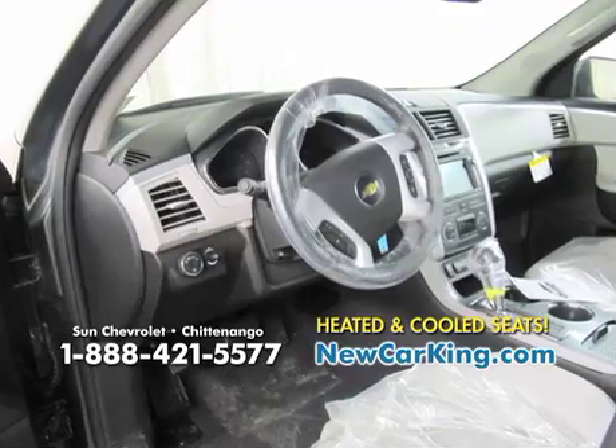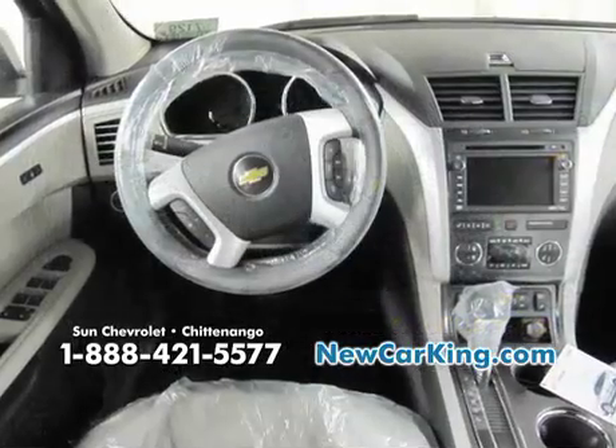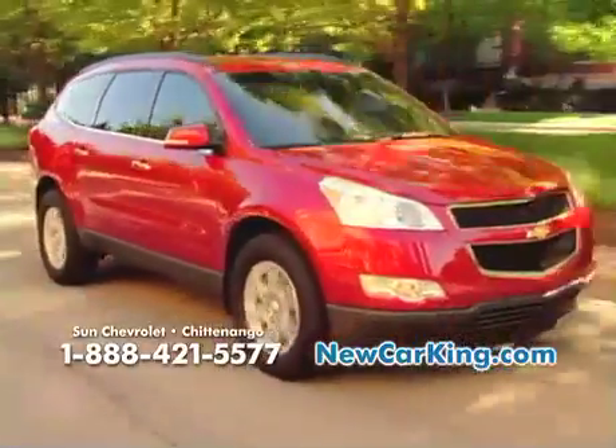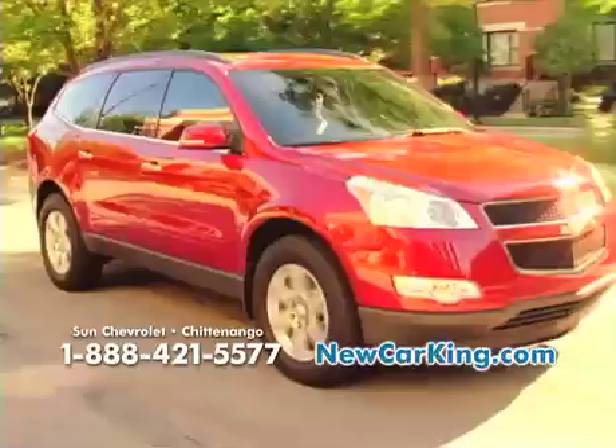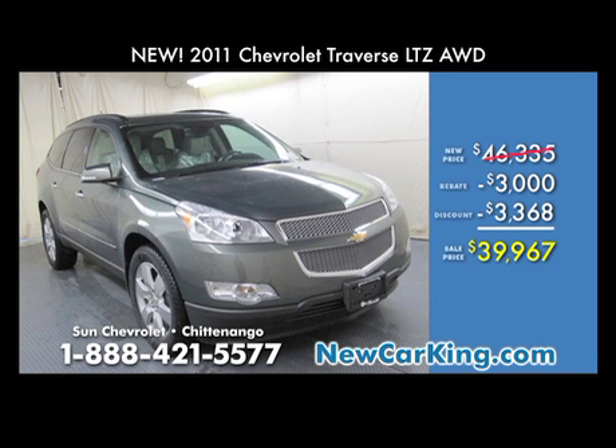Front heated and cooled bucket seats — this Traverse has everything. For a full list of details, just go to our website at newcarking.com. Right now you can save big on a brand-new 2011 Traverse All-Wheel Drive LTZ. Totally loaded, completely gorgeous, and we're ready to save you thousands. Original sticker is $46,335, but after your Sun Chevy discounts and all of the factory rebates and incentives, your final price is only $39,967 — only at Sun Chevy.